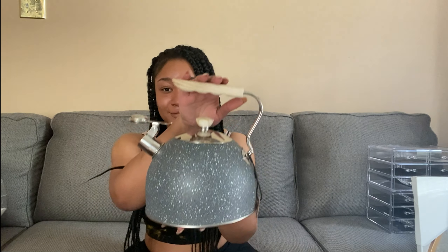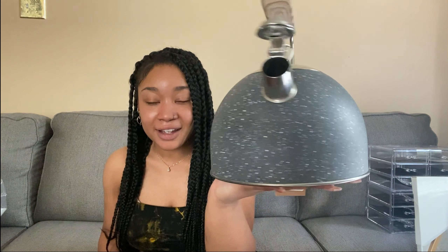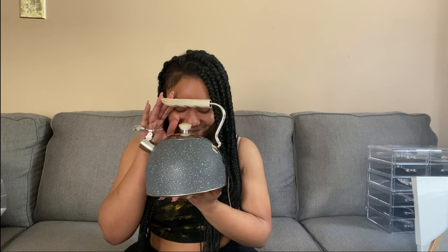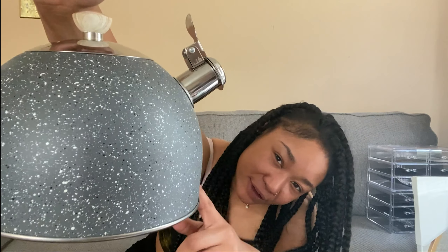Oh my god, y'all — isn't she gorgeous? I found this kettle and tea will never look so good. I got it at HomeGoods. I love it so much because the speckles on it are reminiscent of the vibes I'm going for — the tan, the black, the white, the gray.